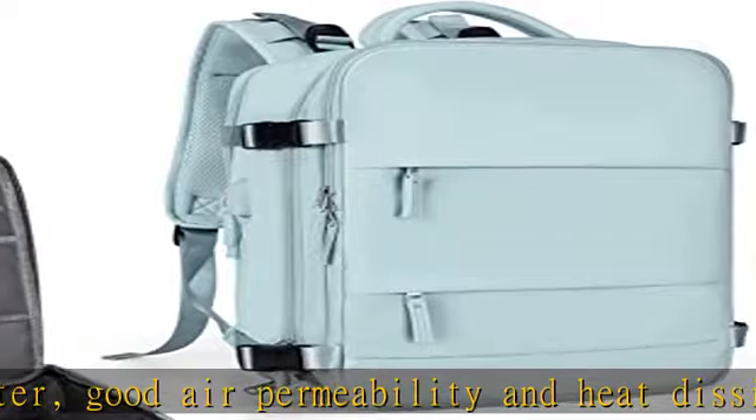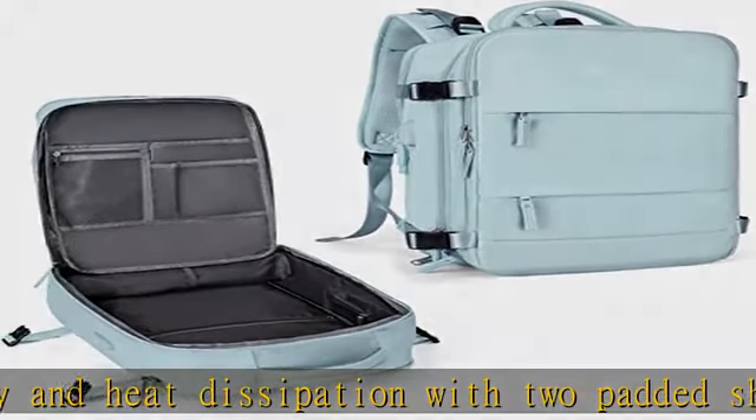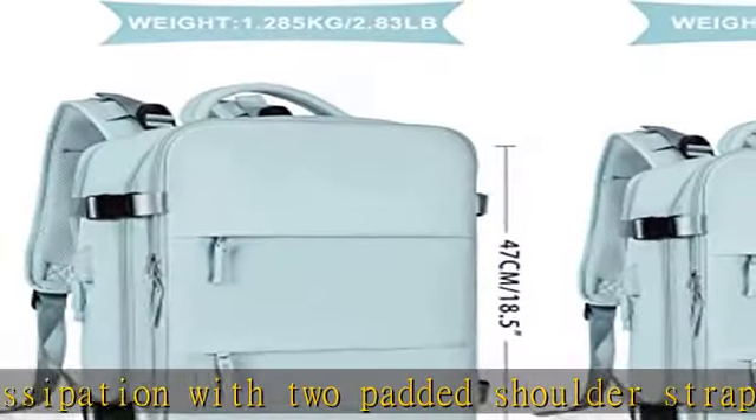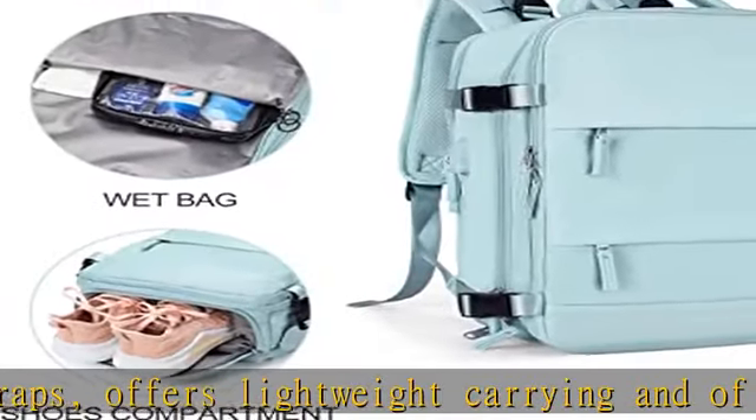It is tough and firm and does not fade. Separate shoe compartment design and wet bag, main pocket x2, laptop compartment x2 — fit for a 13-inch tablet and 14-inch laptop respectively — and many other pockets for different purposes.